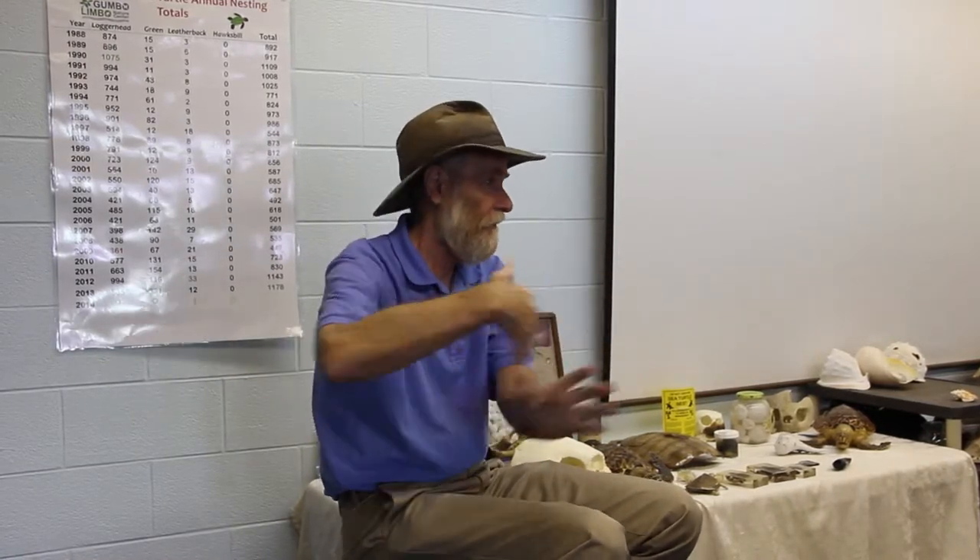And if you go 10, 20 miles offshore, these little guys are living in the Sargassum, kind of in the center of the Gulf Stream, center of the Atlantic. And these rafts of Sargassum provide them with food and everything else.